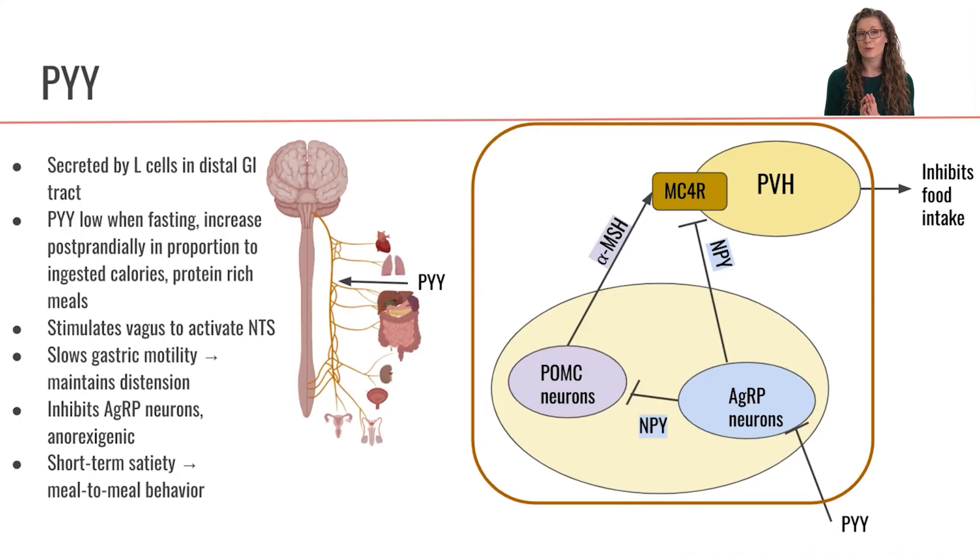Next, let's move on to another hormone called PYY. PYY is also secreted by cells within the intestine, specifically cells that are a little bit later on in the intestine, in the distal GI tract — so that's further down the GI tract.